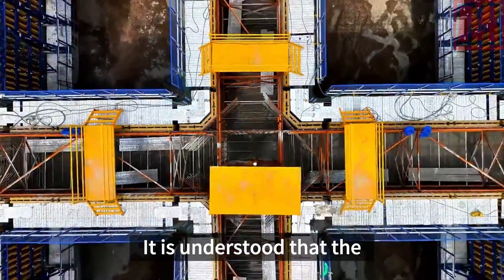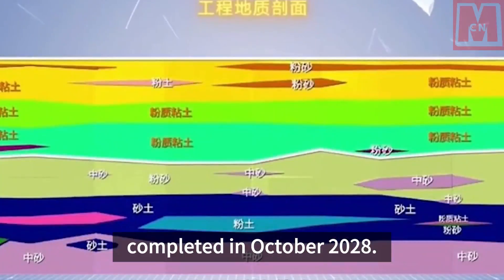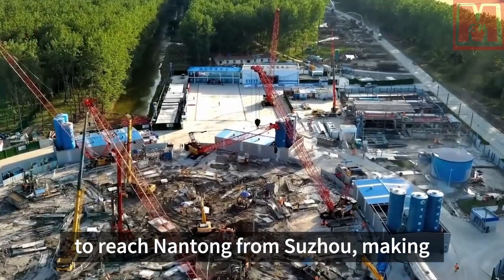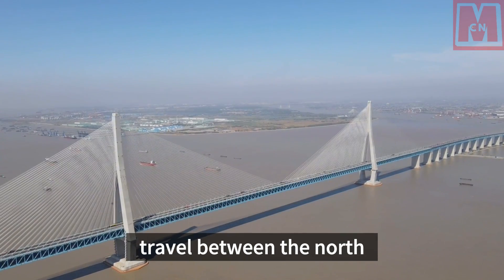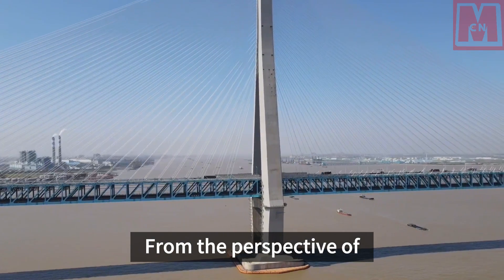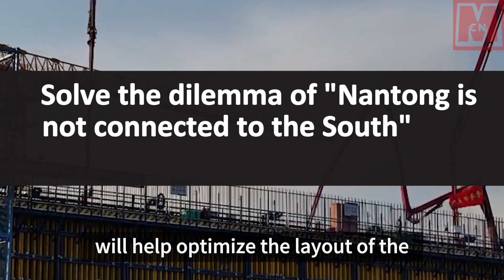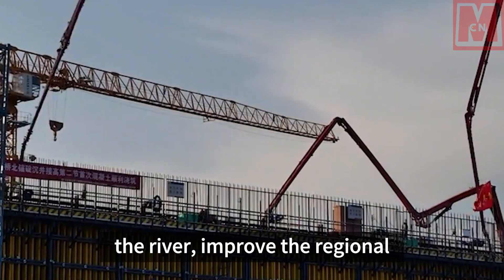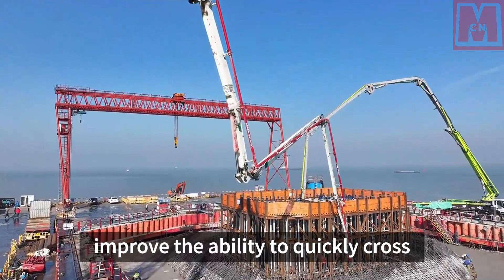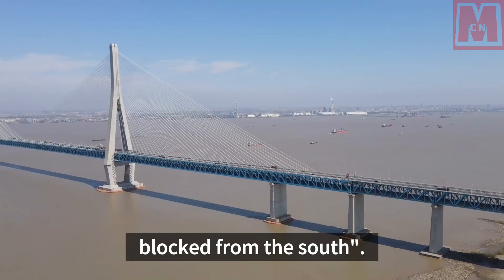The Zhangjingao Yangtze River Bridge is expected to be completed in October 2028. By then, it will only take four minutes to reach Nantong from Suzhou, making travel between the north and the south of the Yangtze River more convenient. From the perspective of transportation, the construction of the bridge will help optimize the layout of the Yangtze River main line crossing, improve the regional transportation network, effectively improve the ability to quickly cross the river, and deeply solve the dilemma of Nantong being blocked from the south.